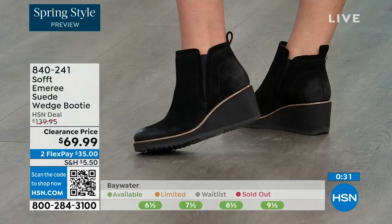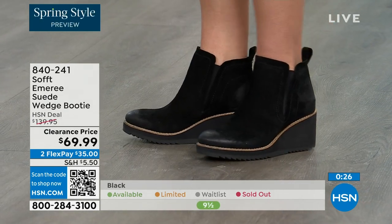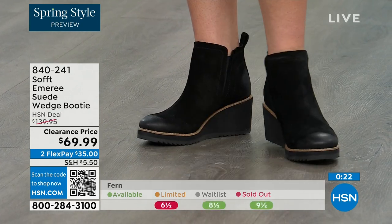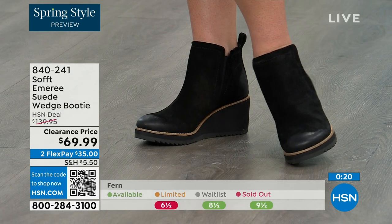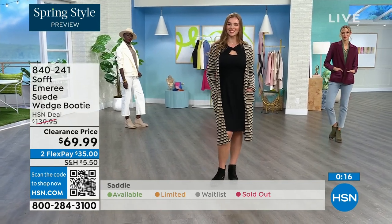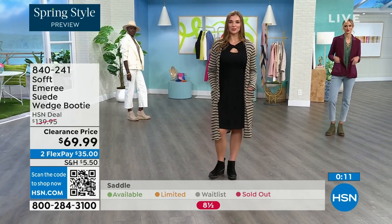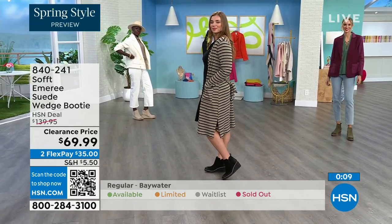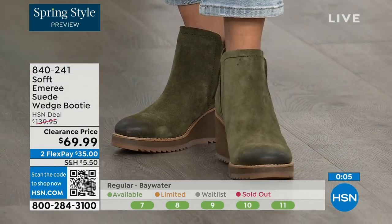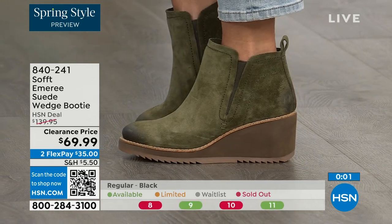We always bring in the most in black, but I want to make sure you get yours at 50% off. The saddle is last call — that's the brown one. Fern is also going fast, we're going to give you last call on fern. And the Baywater is the lightest option. Those are 50% off. If you're at all thinking you might want to go for it, just get them. 840-241 is the number on those.